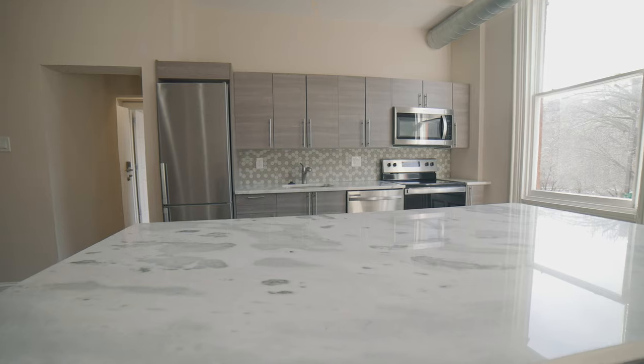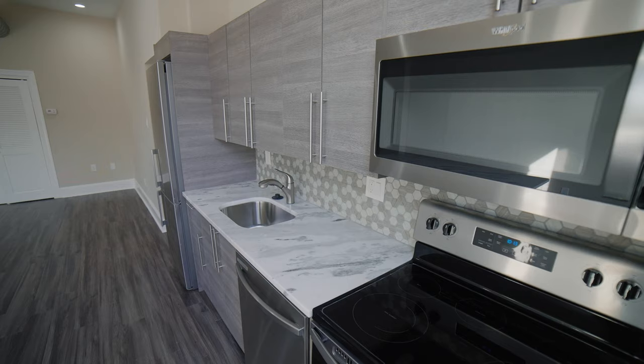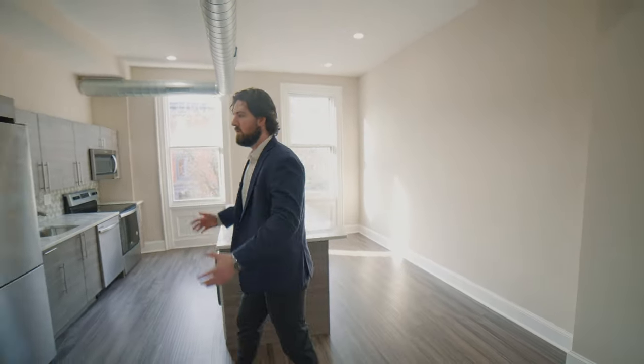We've also got a huge island to spread out work, baking, entertaining — just a great space. We also have beautiful tall south-facing windows that let light just pour into this unit.